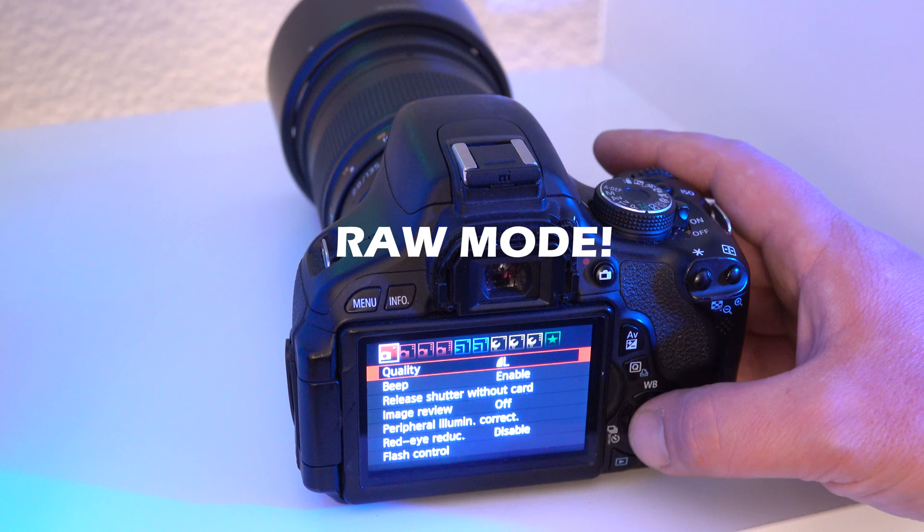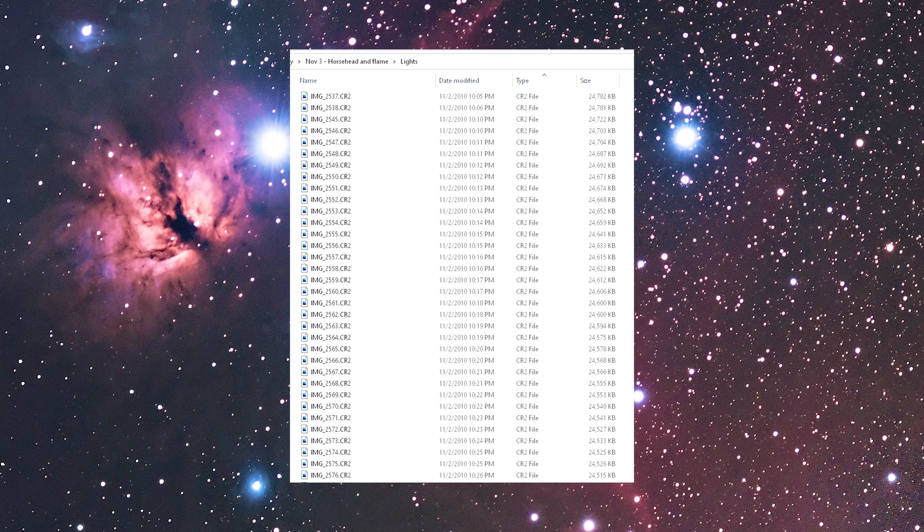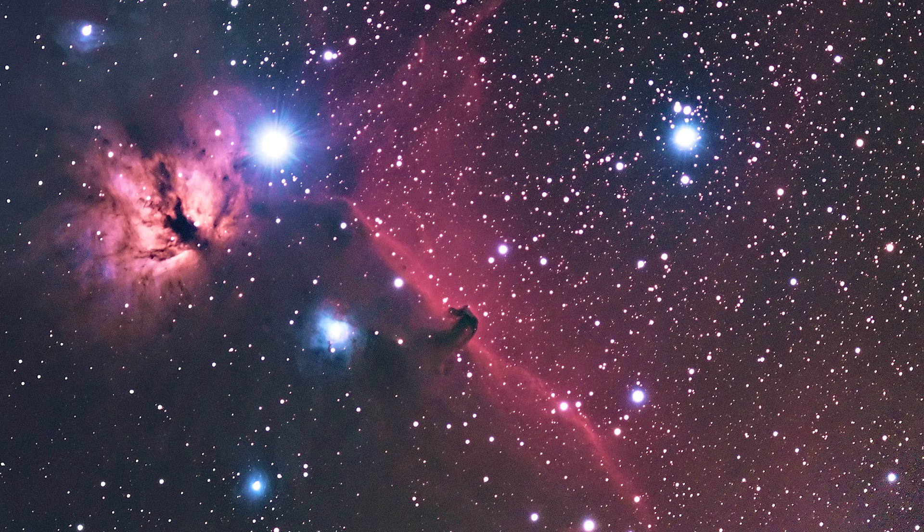Always shoot any sort of astrophotography in RAW mode or RAW plus JPEG. The RAW file contains the actual data that came out of the camera's sensor and you'll get better results if you work with these. Even if you don't plan to use the RAW file right away, you may someday wish you had it. Some cameras are actually known for eating stars when outputting a JPEG file, so go RAW.